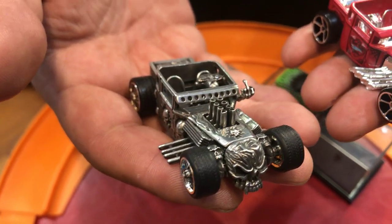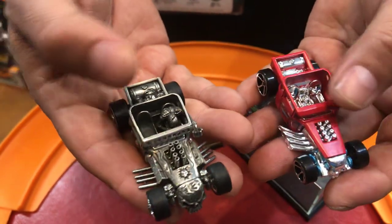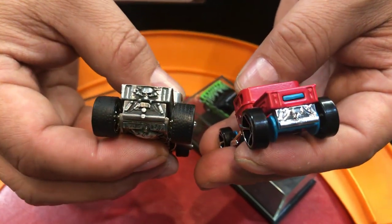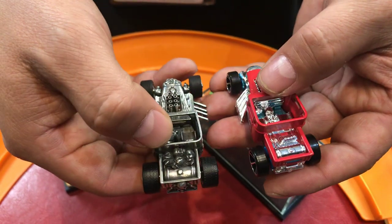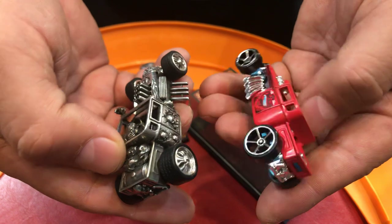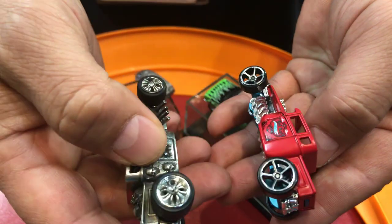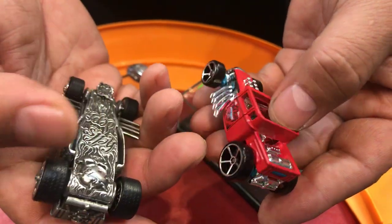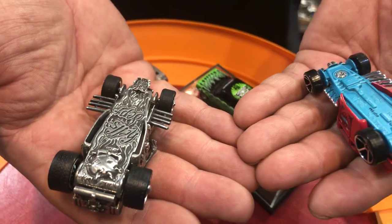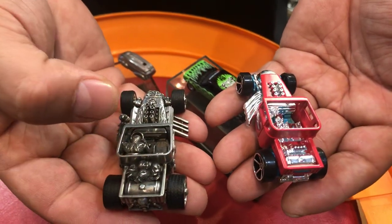Everything was handmade, and then he would make a mold to make multiple cars. You can see the difference — the quality is way different. Look in the back right here. And look at the gas tank — this one has skulls. If you look sideways, the doors have a skull there, a skull here. Look at the rims too — they have skulls. So it's a big difference in size. One's the original, one's a little bit bigger, and that was specially made.